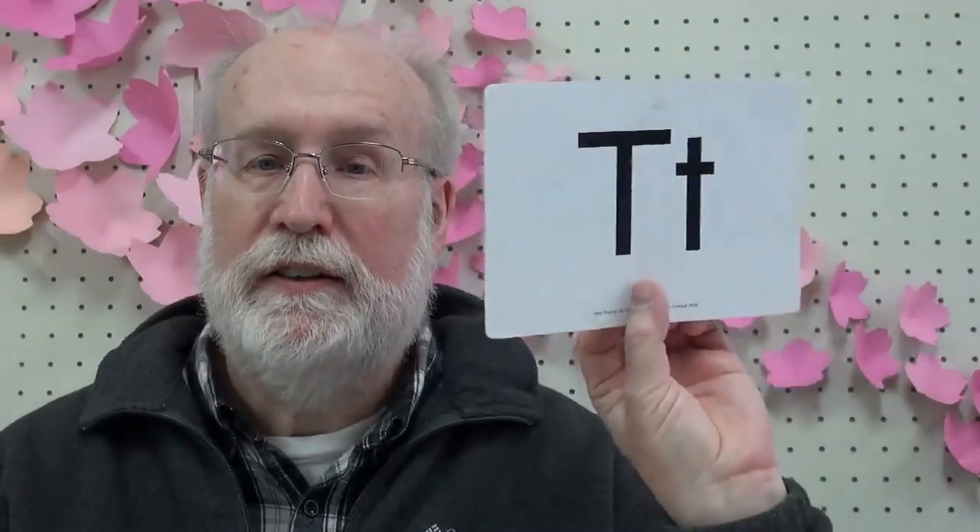What is it? It's a tiger. Tiger. T-t-t-tiger. T-t-t-tiger. T-t-tiger.